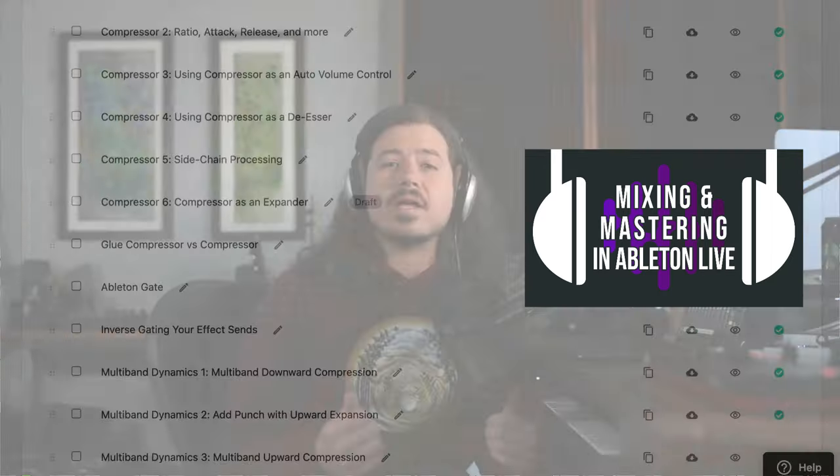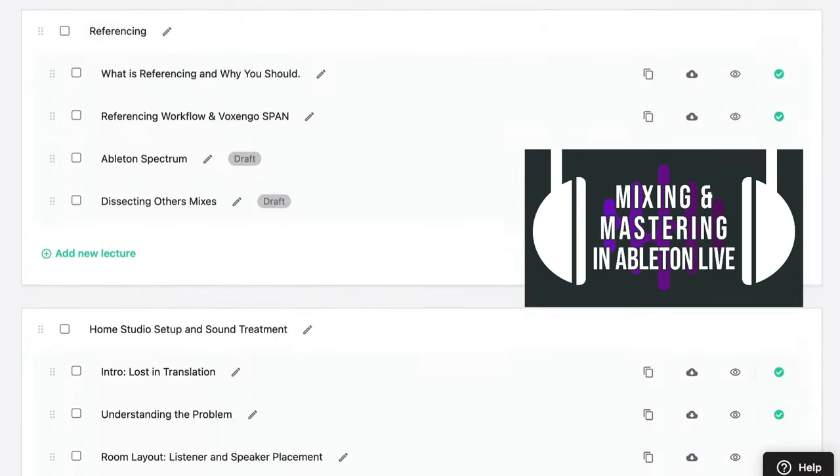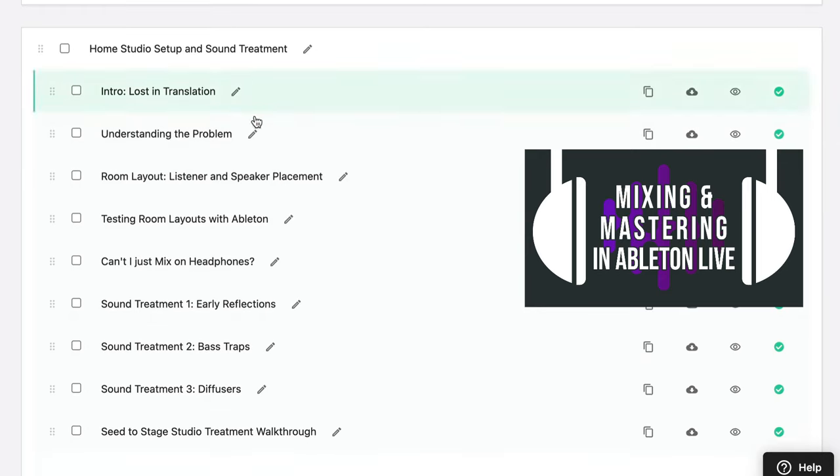I hope this was informative and makes your mixing life easier. In my Mixing with Ableton course, we go over everything you'd ever want to know, including a whole chapter with multiple hours dedicated to getting room acoustics in your studio dialed in — check that out if you want. Thanks for watching, don't forget to subscribe and hit the bell. I'll see you next time everybody.